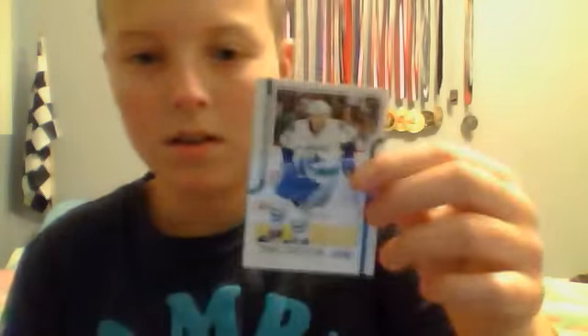And the glossy cards that I got were a Michael Samuelson base glossy, and a season highlights glossy of Shane Doan.